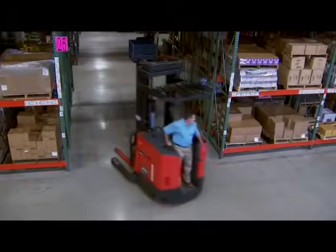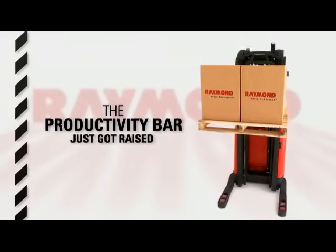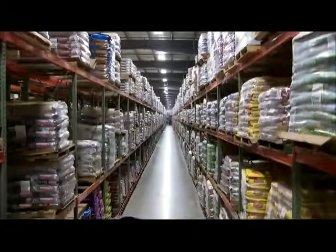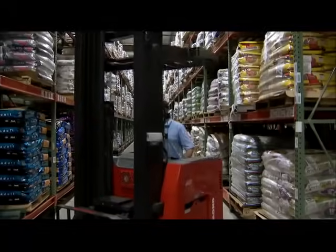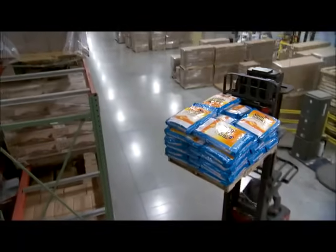And now, with our 7000 Series Reach Fork trucks, the productivity bar just got raised. Our 7000 Series trucks work with maximum efficiency in narrow aisles and allow operators to store and retrieve loads with precision at unprecedented heights.